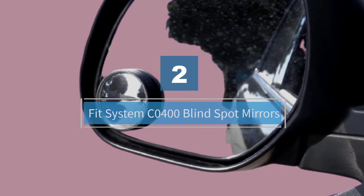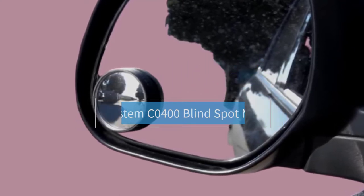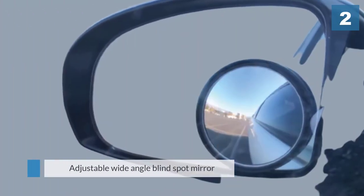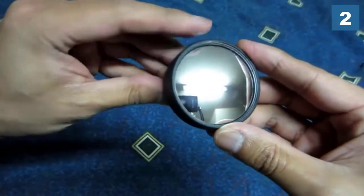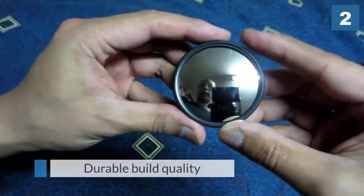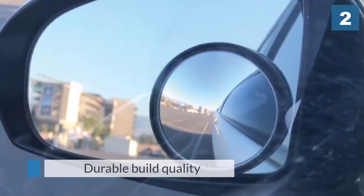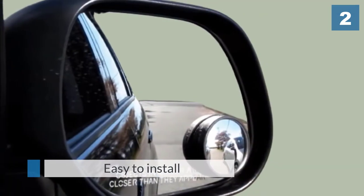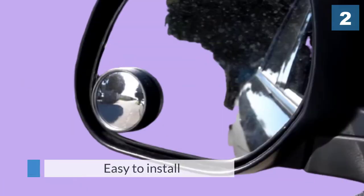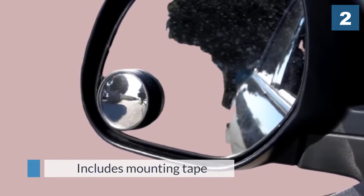Number two: FIT System CO400 Blind Spot Mirrors. FIT System offers an adjustable blind spot mirror that gives a wide angle view and enhances safety on the road. It can be used for many vehicle types such as cars, trucks, SUVs, and more. The mirror features real, quality glass, proving to be quite sturdy and durable, and is easy to install. The package includes a secure mounting tape for hassle-free installation and more stability.